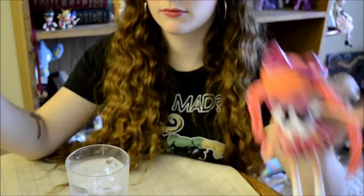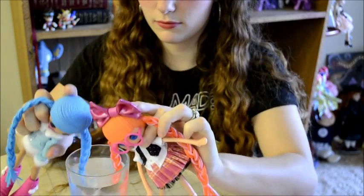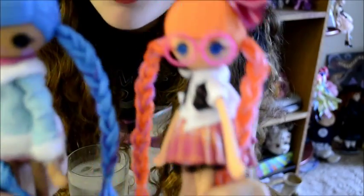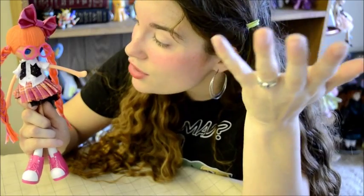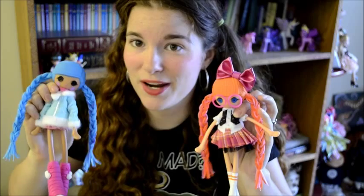Their hair also changes color in cold water. The effect is subtle and it doesn't last very long but it does work, which is pretty neat and I think will be really fun for the kids. If I'd had you girls a week ago you could have done the ice bucket challenge with me. It's a seriously cute new line and I highly recommend checking them out.